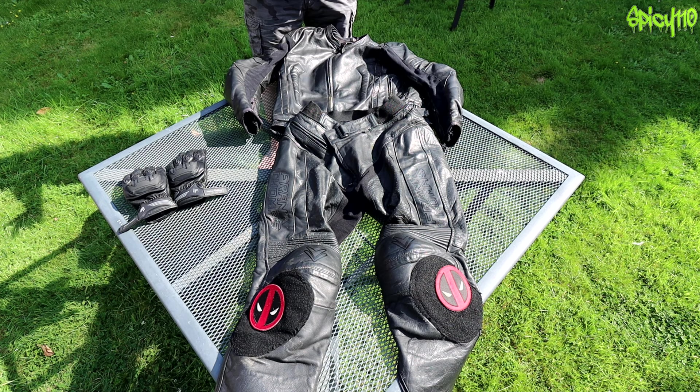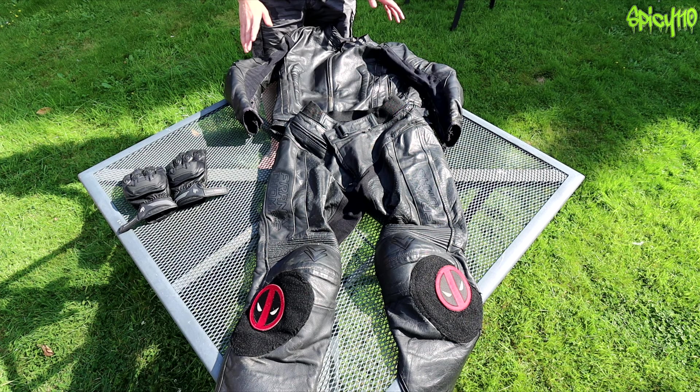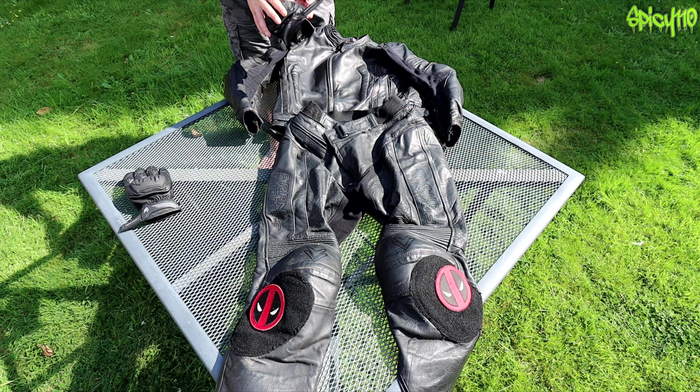Hey everybody, the other day I was trying to work out how long I'd had my leathers for, so I went back and found some pictures. I bought these in November 2015, which means they are nearly six years old. I had no idea I'd had them that long, and I thought this seems like a perfect opportunity to take a look at them and let you know what I think, and also to talk about some gloves which I've recently bought which are also Frank Thomas.